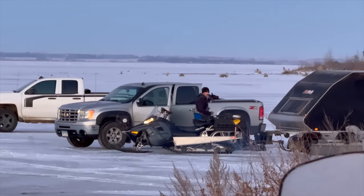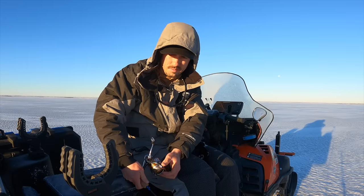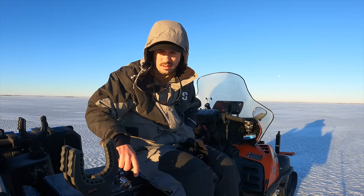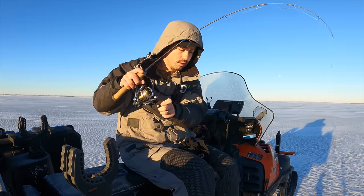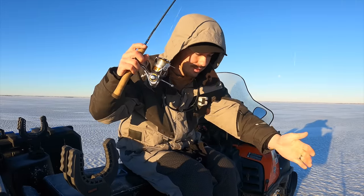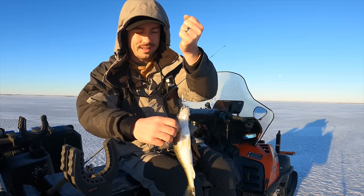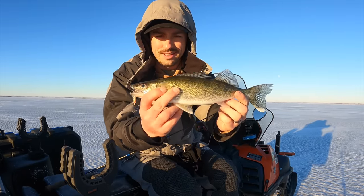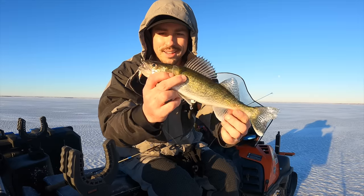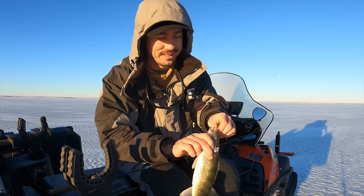There's TJ. There we go - little walleye, up super, super shallow. Just a baby right there. No barotrauma, no potential barotrauma issues here. We're in about five and a half feet.